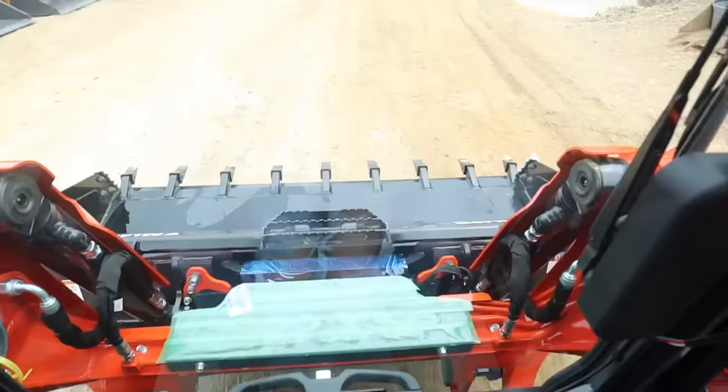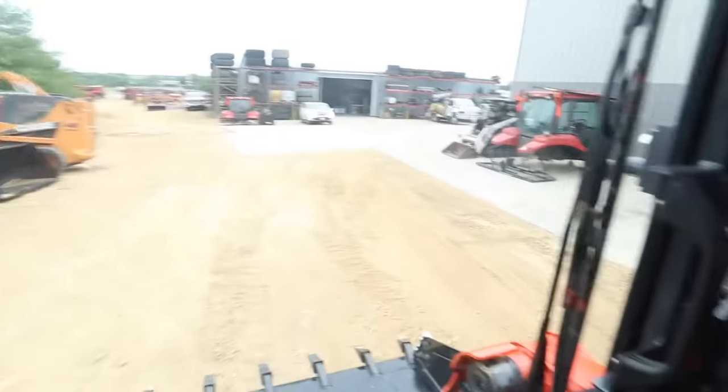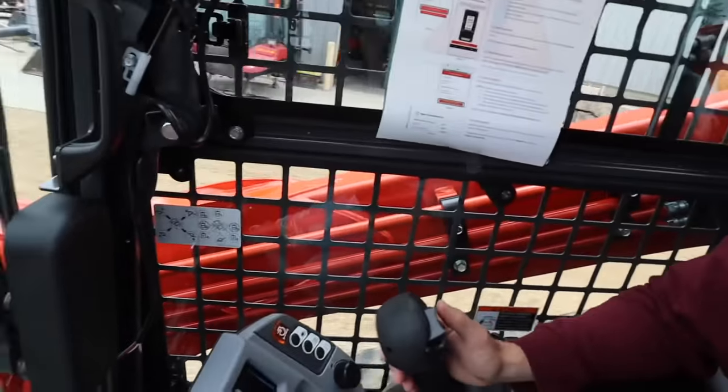These machines were loud — like, you want to wear ear protection loud. Is this a pressurized cab? Yes, this is a pressurized cab.